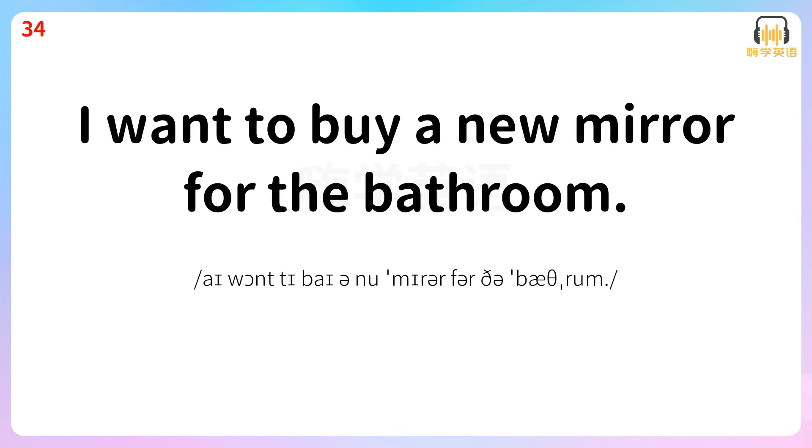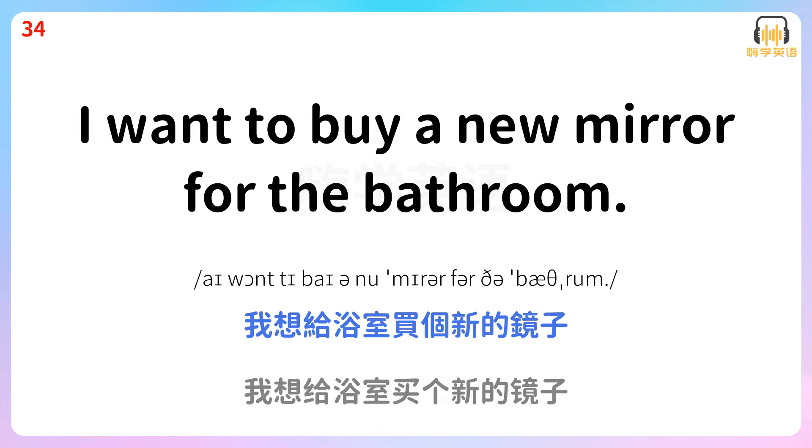I want to buy a new mirror for the bathroom. 我想给浴室买个新的镜子。